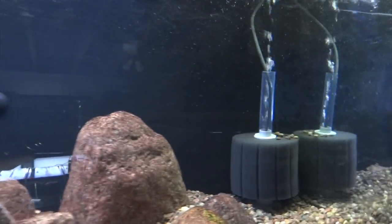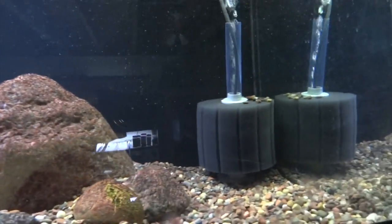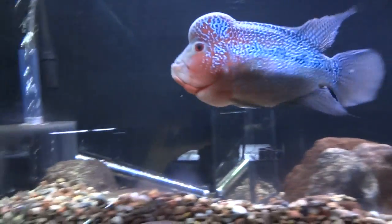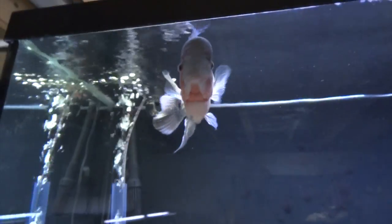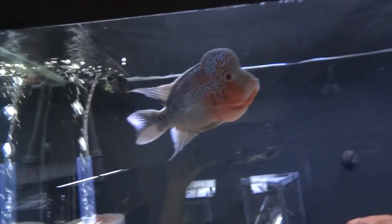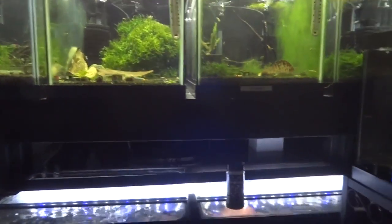I'm working on an air system — I've got sponge filters in all the tanks and I'm slowly removing my canisters and hang-on-back filters. These sponges are about seeded now so we should be ready to go soon. There are some shrimp tanks but I'll do those separately in a separate video.